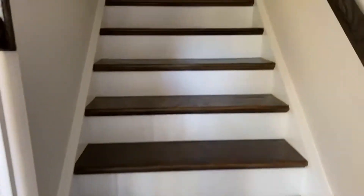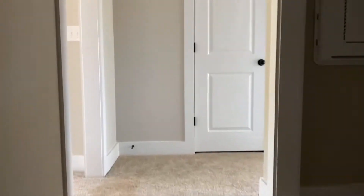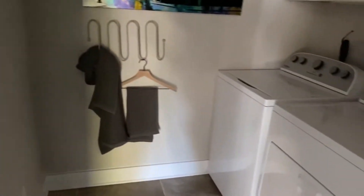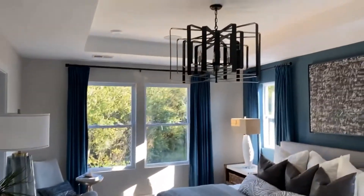We want to make our way upstairs now — forgive me for the darkness, no light in here just yet. I tell you what, you can get some good exercise moving in. We make our way to the top right here. We've got our laundry room. The owner's suite is to the left — this one does have two closets.